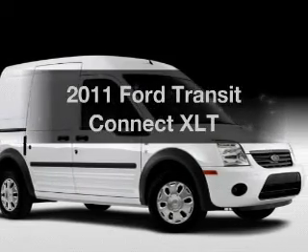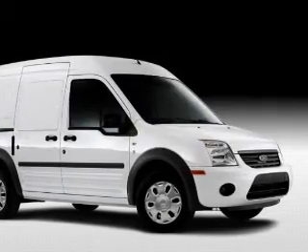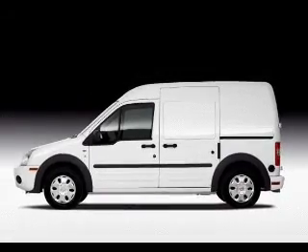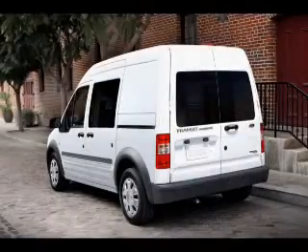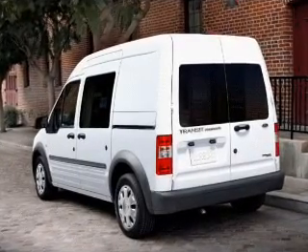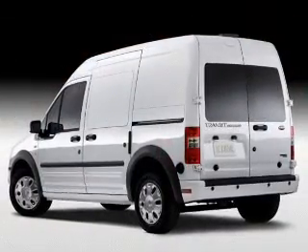Get noticed in this 2011 Ford Transit Connect. If you're looking for an automobile with great attributes, look no further. With an efficient four-cylinder engine that responds smoothly to its automatic transmission, anti-lock brakes help you bring your vehicle to a safe stop.